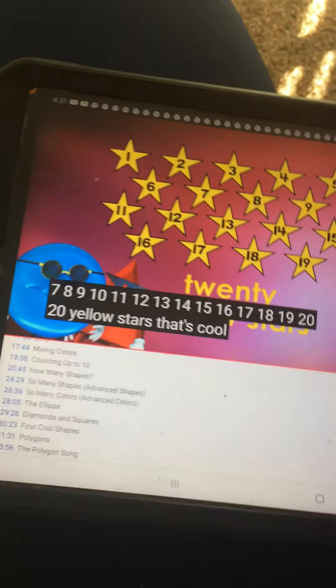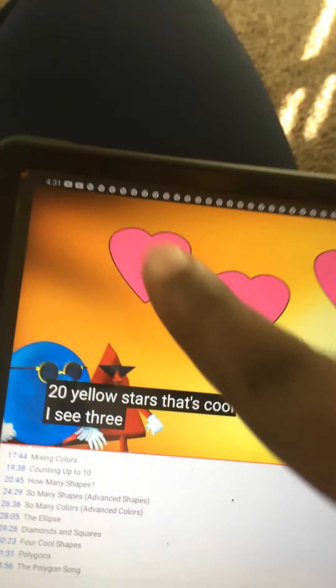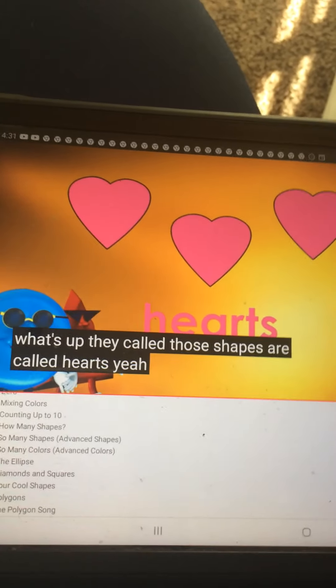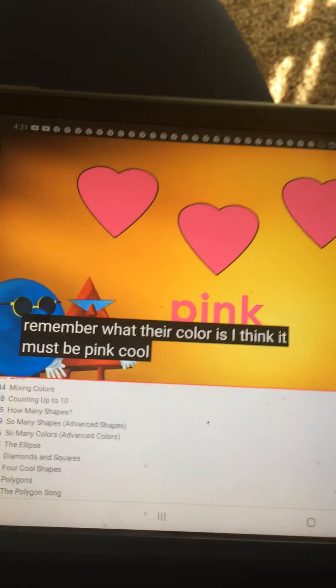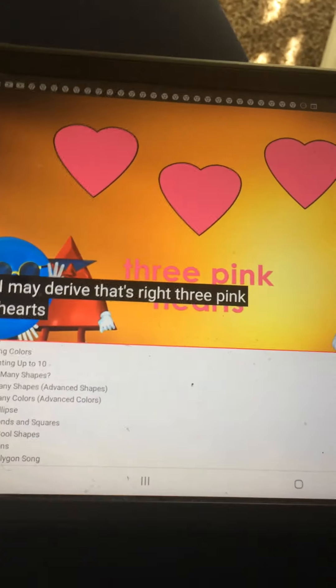That's cool, man. I see three shapes — what are they called? Those shapes are called hearts. Does anyone remember what their color is? I think it must be pink. Cool, I made a rhyme! That's right — three pink hearts.